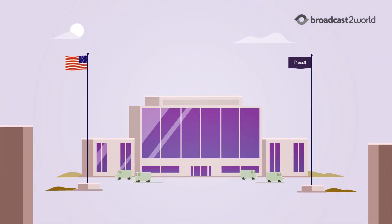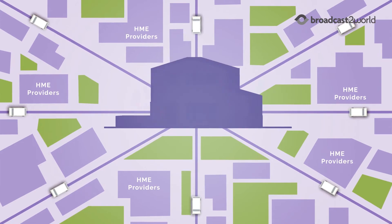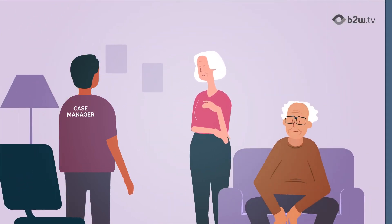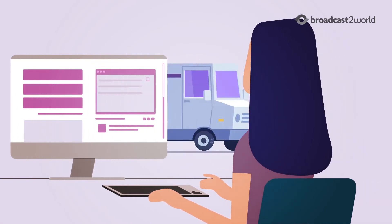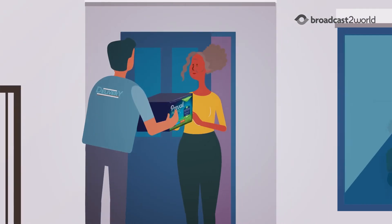Through our products and programs, Prevail has improved member experience and quality of care to become the number one incontinence brand in home healthcare. Prevail Continence Coach offers HME providers and Medicaid case managers an array of resources and programs to better manage the needs of their members, driving referrals and cost savings through better patient outcomes.